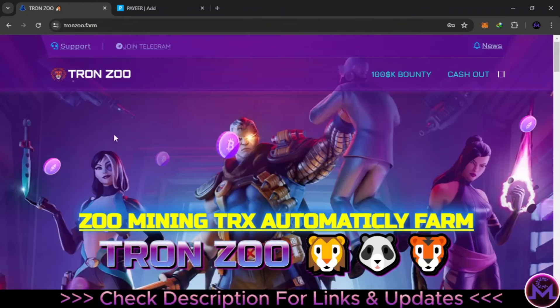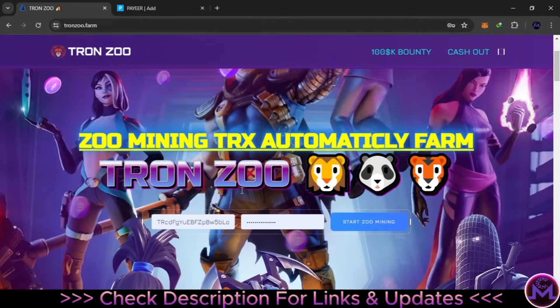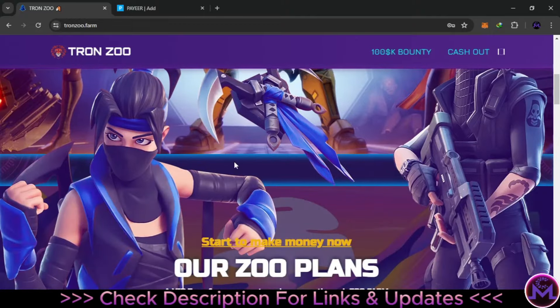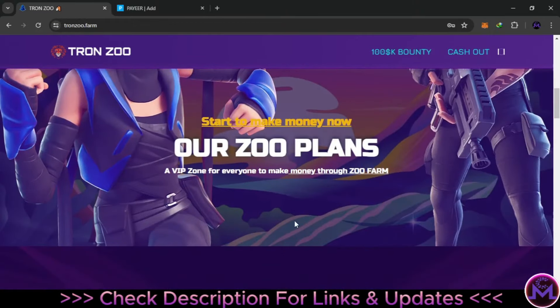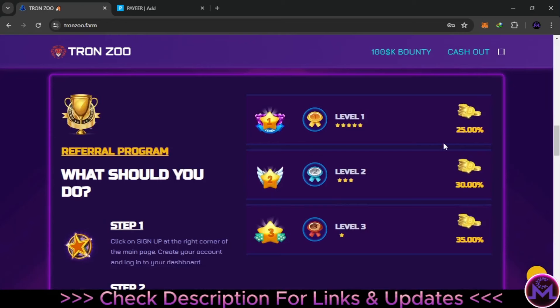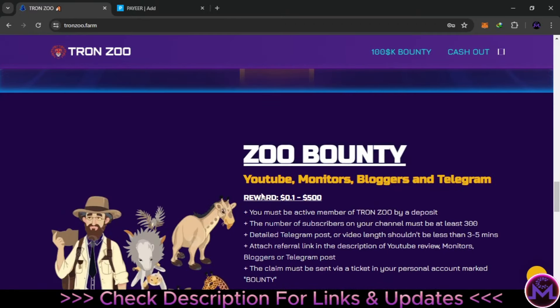Hello my friends and welcome. I found this new website called tronzo.farm — this is a new mining TRX website. I just opened it and from what I found, this is the first day. This website has a free plan for everyone, so you can start earning without investing. They also have two other ways to earn for free: a referral program where you can share with friends and get extra bonus across three levels.